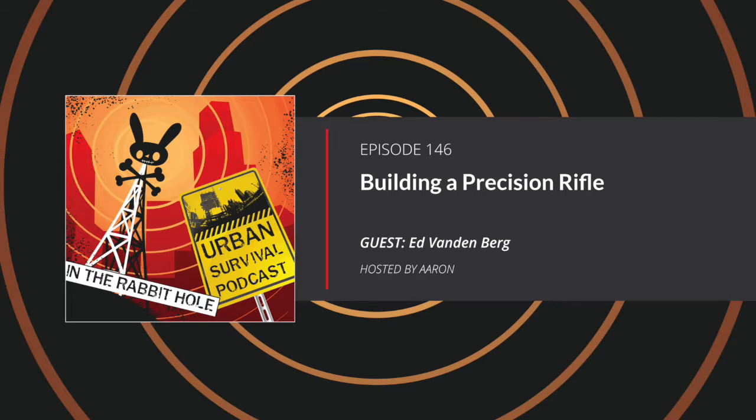Ed, if people want to check out your beautiful work, how can they find you? I have a website — it's www.vandenbergcustom.com. Most of the stuff that I do is on that website. If people are in the Houston area, I show at the Houston Gun Collector Association gun shows, usually held three times a year. People can handle the firearms and look at them there, or make an appointment to come to my shop and I'll be glad to show different examples and talk about what their needs are and help them make some good decisions.